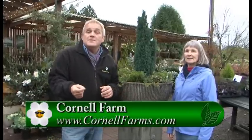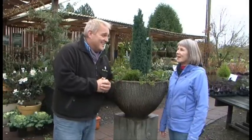For more information, go to GardenTime.tv and we'll click you over to the Cornell Farm website. Debbie, it is always a pleasure. Thank you, William.